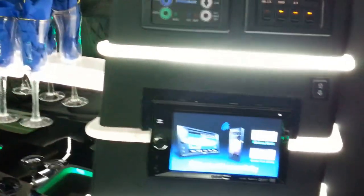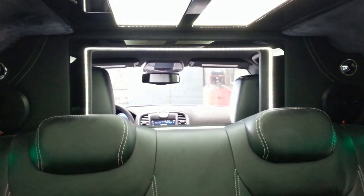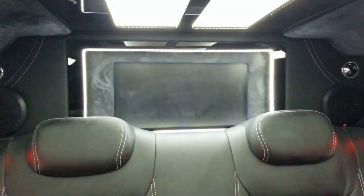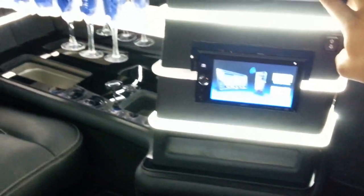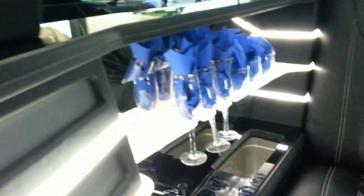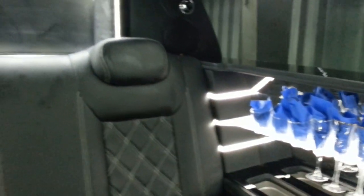Extremely easy to use menu — look at this. It's that easy to put your partition down, just that simple. Here are all your switches. This one is for the Maybach ceiling. This is for your LED lights in the bar, so if you just want to keep it simple and elegant, you can. Some people don't like the color — you can turn it off as you please and keep it very simple.